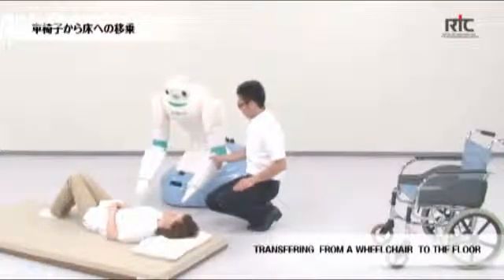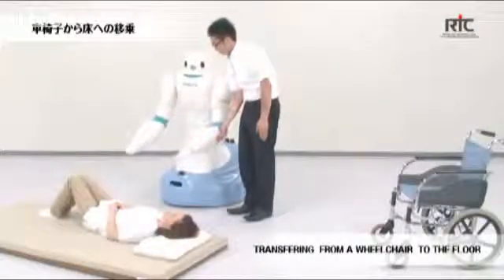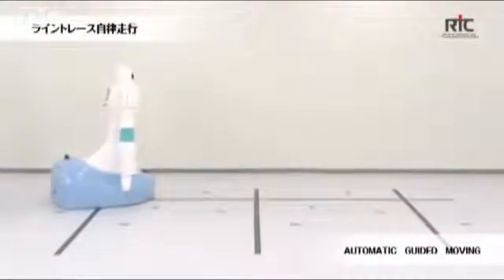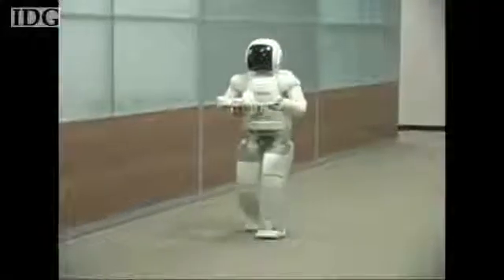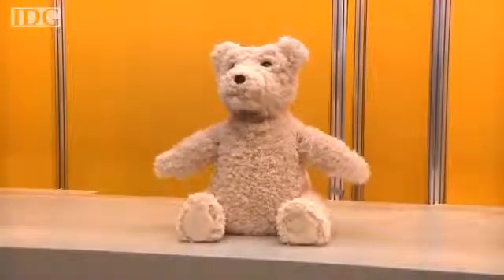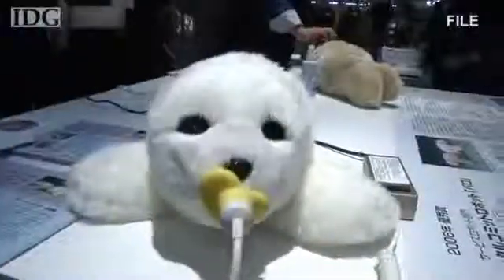As robots gradually make their way into everyday society in Japan, care for the elderly is seen as a major application. There are insufficient workers to handle the aging population, and robots have been developed to help out. Panasonic has a hair-washing robot for use in hospitals. Honda hopes its ASIMO robot will one day be able to help the elderly with tasks around the home. Both Fujitsu and another government-run research lab have developed entertainment robots meant to stimulate and interact with the young and elderly.